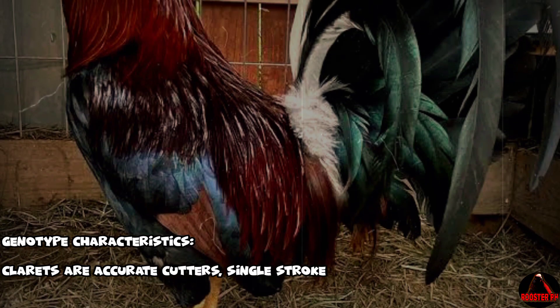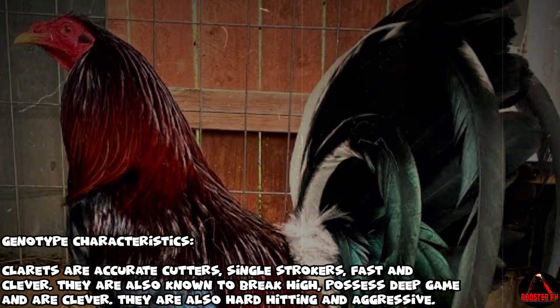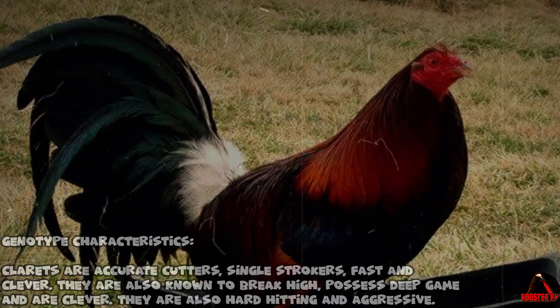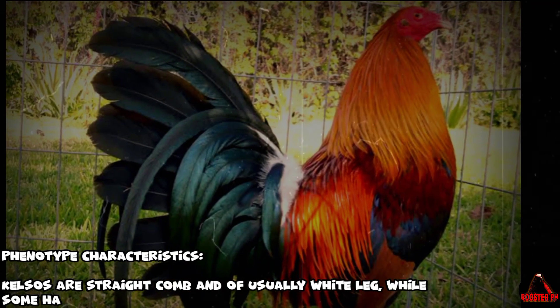Claret gamefowl — genotype characteristics: Clarets are accurate cutters, single strokers, fast and clever. They are also known to break high, possess deep game, and are hard hitting and aggressive.